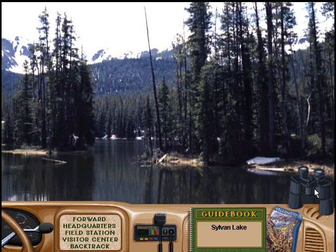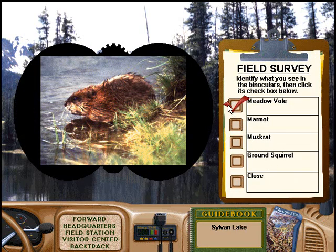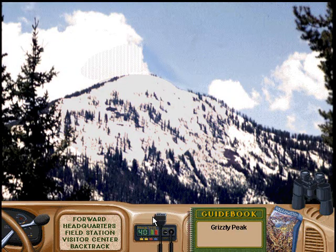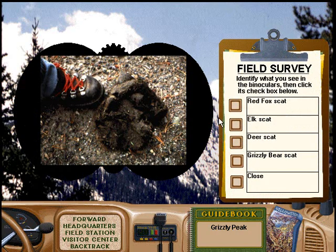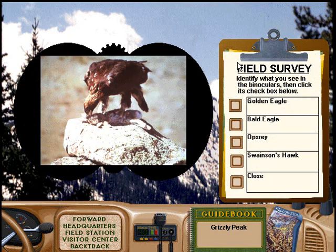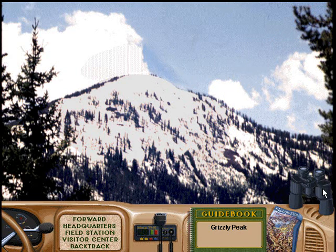That's right, ranger. Sorry. Not very many birds thrive in alpine habitats, but you can usually see ravens and black rosy finches, and if you're lucky you might spot a golden eagle. Nice work with those binoculars. Great, you just earned a badge.